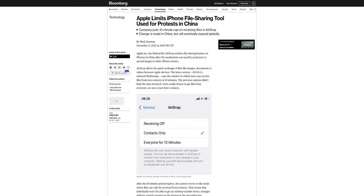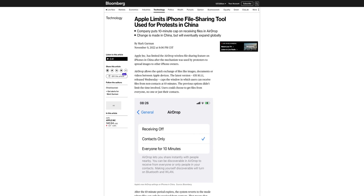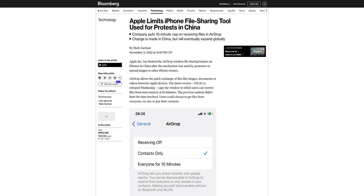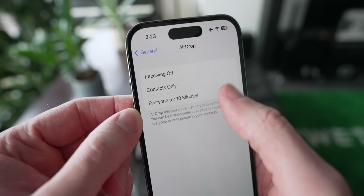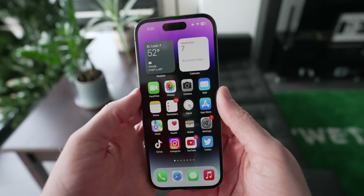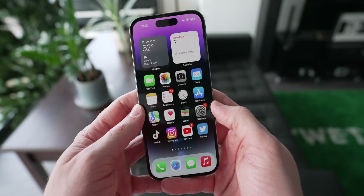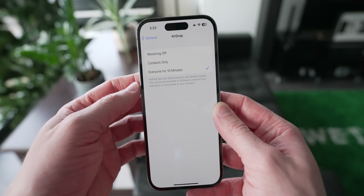There's been some reporting that in China, protesters have been using the everyone feature in AirDrop to share information with a large group of people really quickly, and the Chinese government didn't like that. So all of a sudden we're now getting this change globally — but in the last iOS update, this everyone-for-10-minutes was China only. Now it's just magically expanded to all iPhones around the world, in an effort not to look suspicious. It's disappointing. I don't agree with the change whatsoever, and I already miss the everyone option. It was just the most convenient.